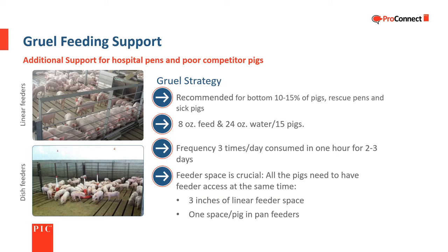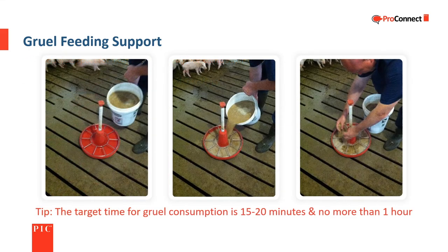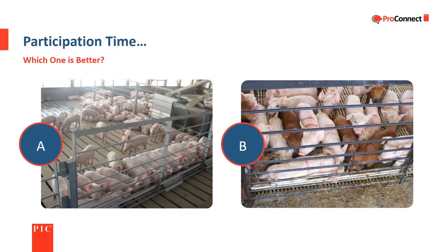Since just-weaned pigs are accustomed to eating together, one objective of gruel feeding is for all the pigs in the pen to eat at the same time. When using a trough-type feeder, there needs to be at least three inches of linear feeder space per piglet, or one space per piglet when using red pan feeders. Gruel should be mixed fresh in a clean container for each feeding. The feed should have time to absorb the water and for pellets to dissolve. The target consumption time is 15 to 20 minutes and no more than an hour. Which situation is better — A or B?